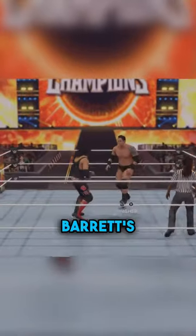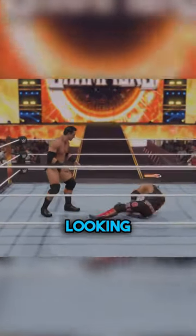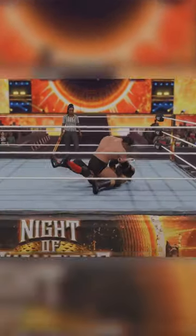Is it just me who thinks Wade Barrett's finisher is so brutal looking? It's awesome. Alternatively, just trap your opponent's head between the trunk of a car.